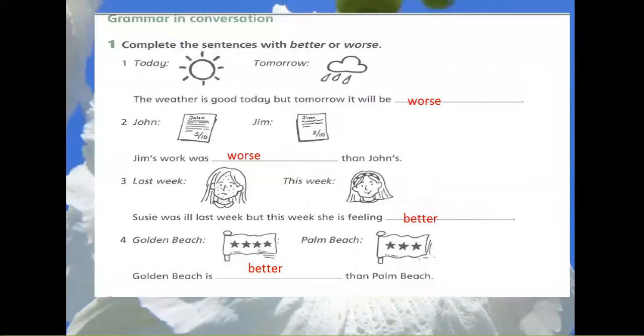Grammar in Conversation. Exercise 1: Complete the sentences with better or worse. 1. The weather is good today, but tomorrow it will be worse.